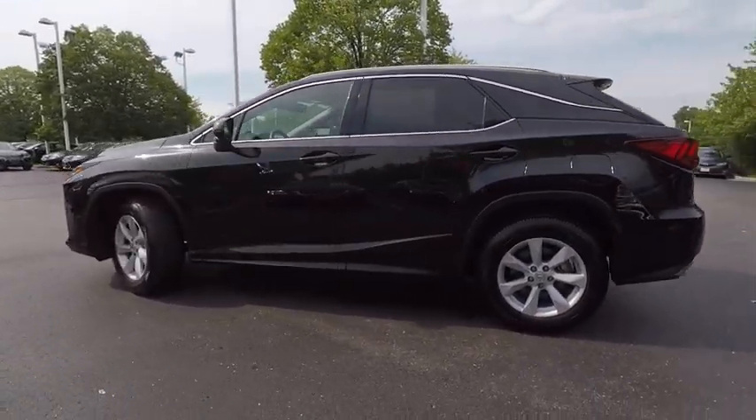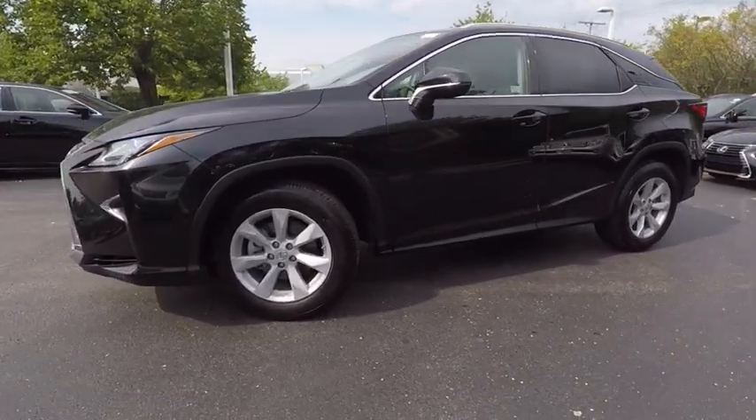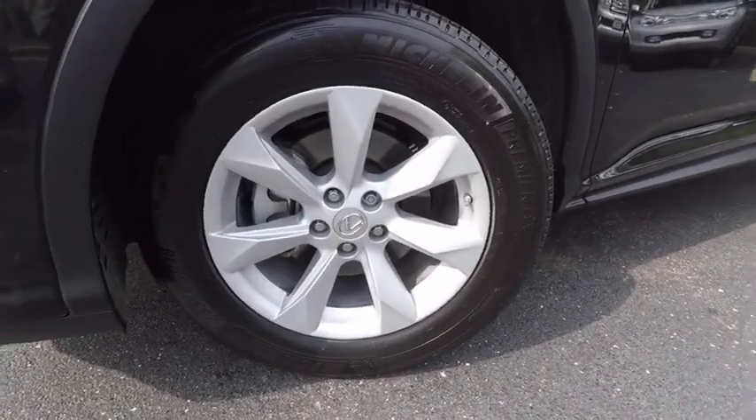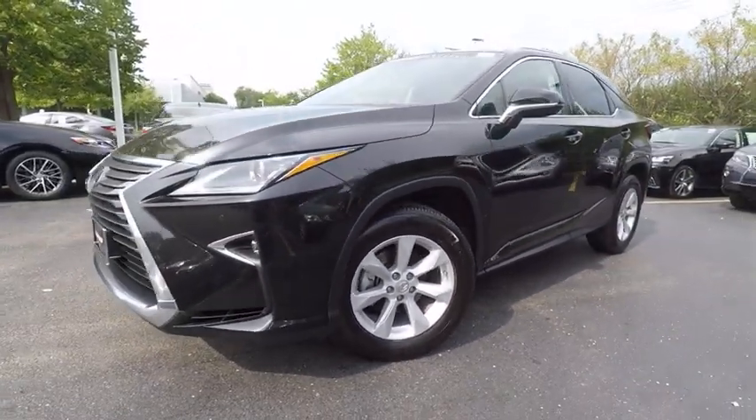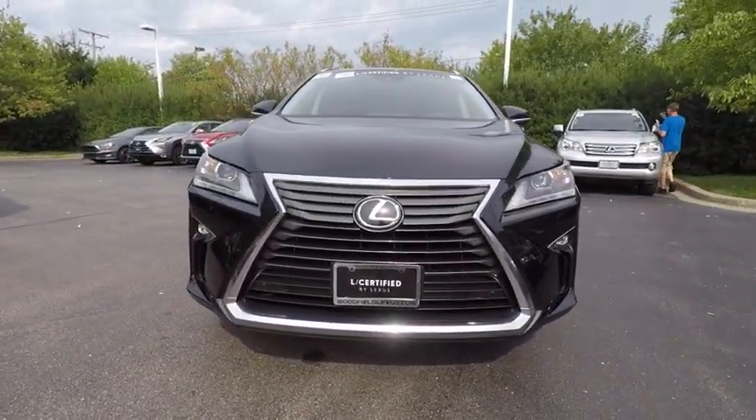This vehicle has less than 9,000 miles. Here are some of this vehicle's great options: traction control, cruise control, child safety locks, clock, trip computer, power door locks, compass, trip odometer, power brakes, rear floor mats.